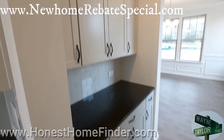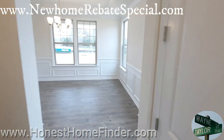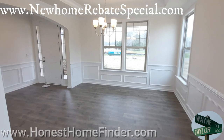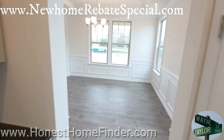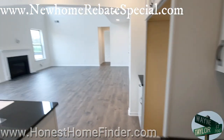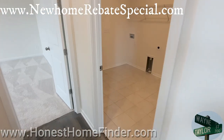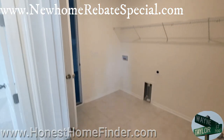Butler's pantry. That's just going to be the doors to your actual pantry. That's where we came in. Let's head over to the downstairs guest suite. Washer/dryer hookups downstairs, and that door leads to the garage.